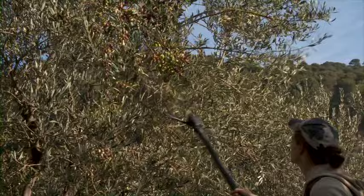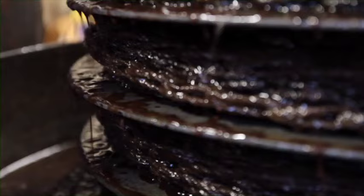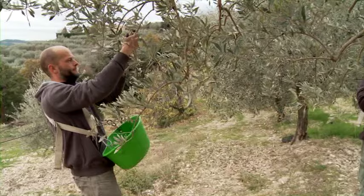Our preoccupation is with safeguarding the quality of our oils, so our harvesting methods remain traditional — using nets on the ground, raking the olives off the tree, gathering only the freshly fallen ones, then transferring the olives to the mill immediately to extract the oil.